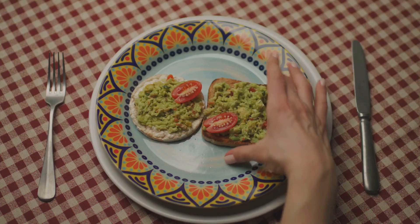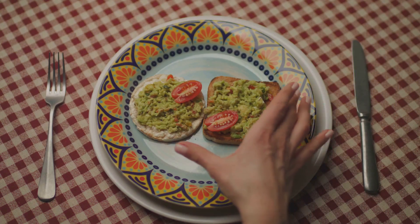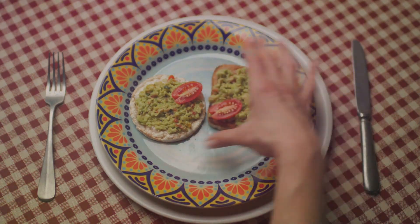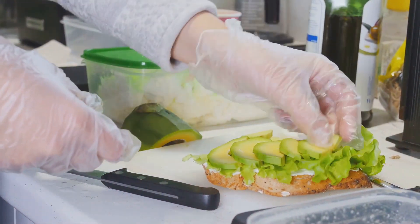Avocados are also a great source of vitamins C, E, K, and B6, along with riboflavin, niacin, folate, pantothenic acid, magnesium, and potassium. Talk about a nutrient powerhouse.